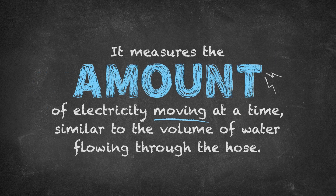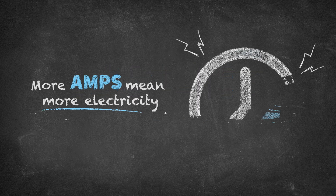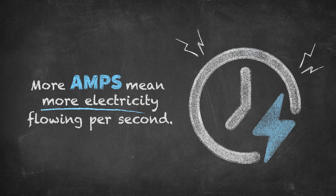Amps are the flow. It measures the amount of electricity moving at a time, similar to the volume of water flowing through the hose. More amps mean more electricity flowing per second.